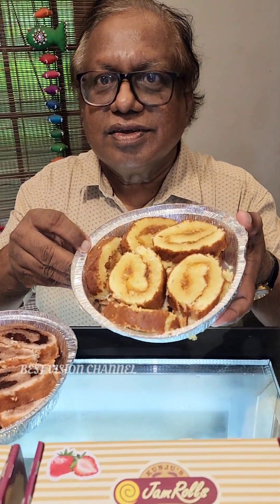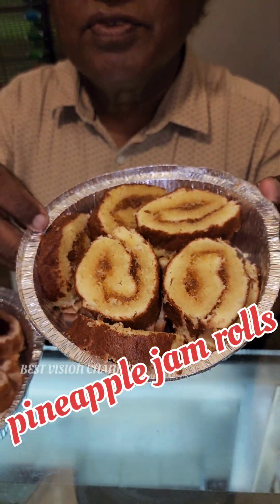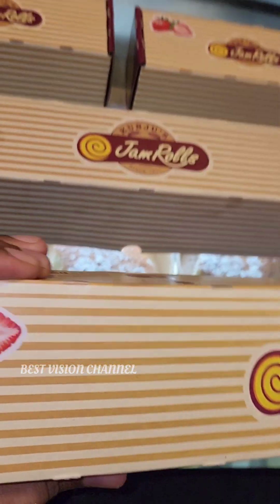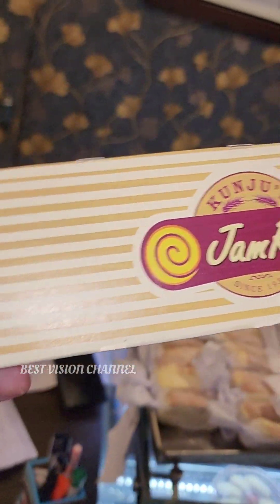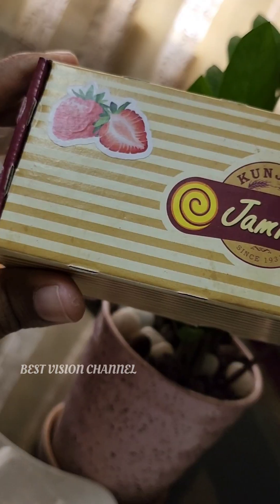This is our flagship product — the Pineapple Jam Rolls. It comes in a 10-pack size. The standard pack is 800 grams.